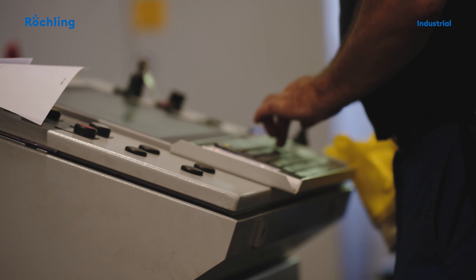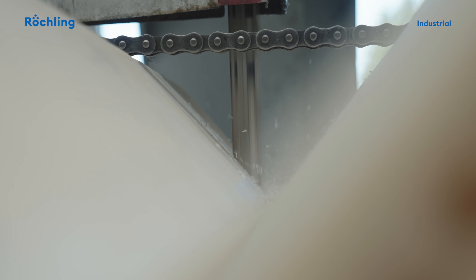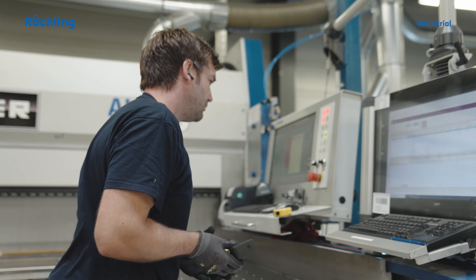Thanks to various machining methods such as grinding, milling, planing, or sawing, we can adapt our standard product range to individual customer needs.